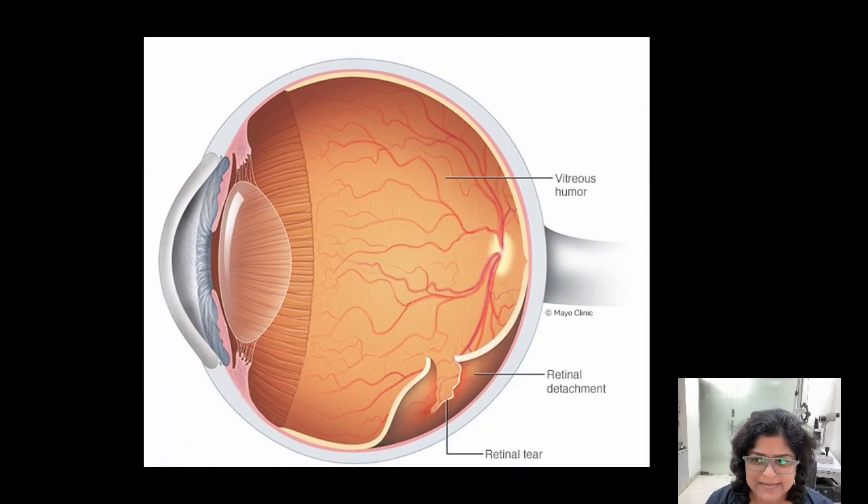The retina commonly detaches because of a tear, a hole, or a lattice in the retina. In most cases this can happen spontaneously. However, some cases of retinal detachment happen after injury to the eye.